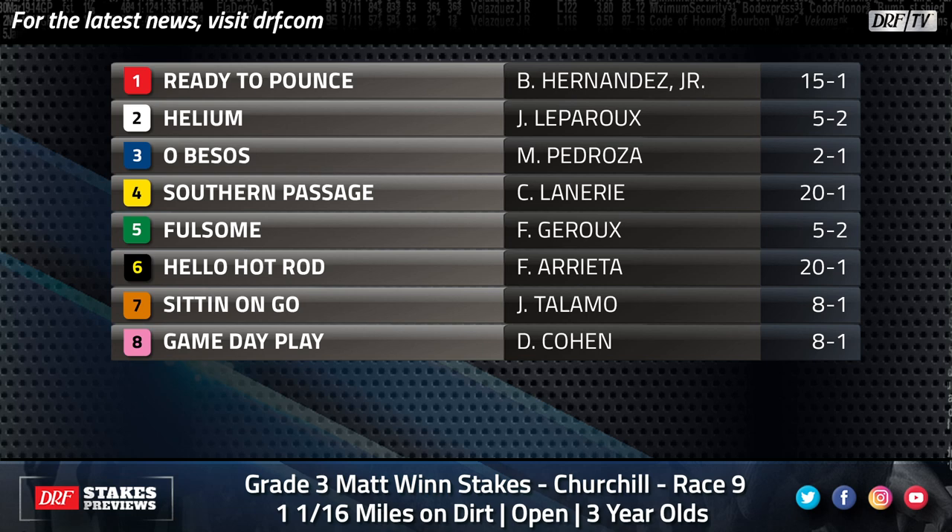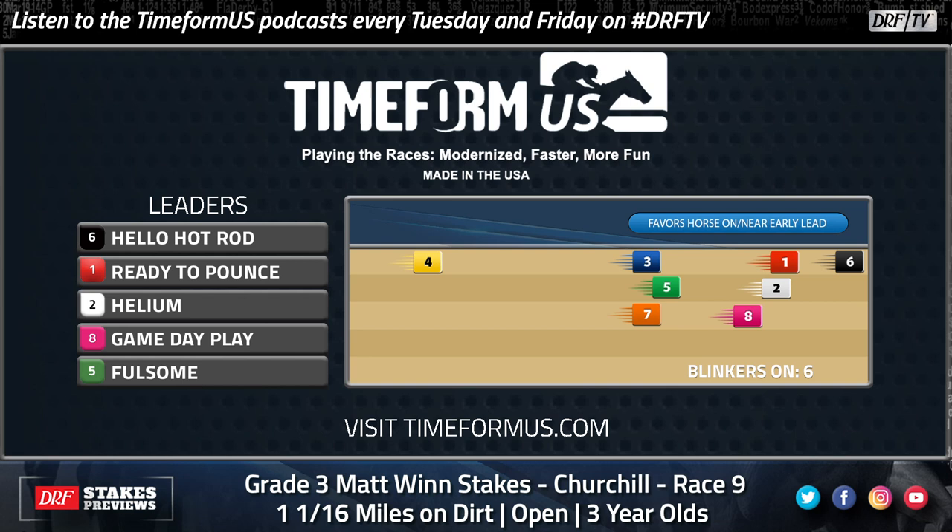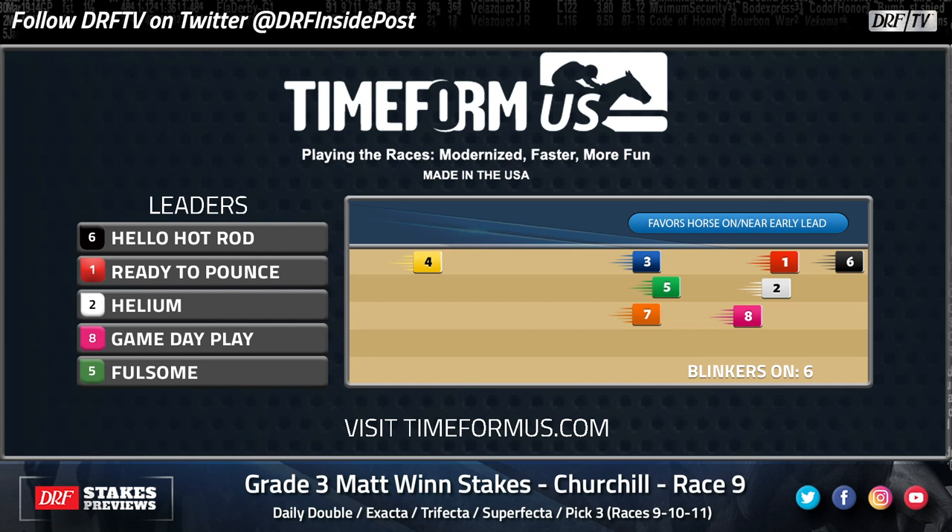As we look at the Timeform U.S. pace projector, this could be a problem — probably more so for Obezos than for Helium. Timeform U.S. doesn't see a lot of pace in this race. I'm expecting the shape of this race to favor horses on or near the early lead. They have the six, Hello Hot Rod, out there on the lead, and that horse certainly does have some speed. Helium will likely be forward in this race, while Obezos is more of a closing type, so we'll see what kind of trip he can work out. Maybe at the end of the day, that could be the thing that decides it between the two favorites.